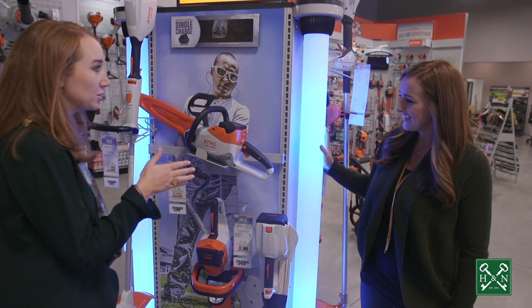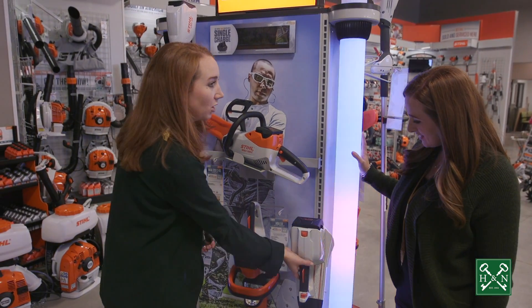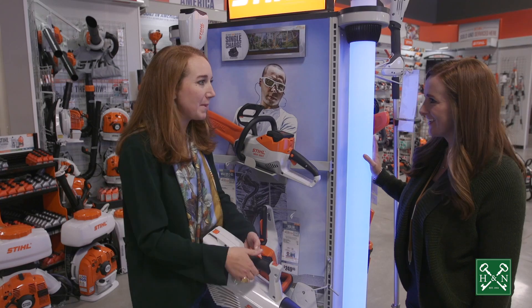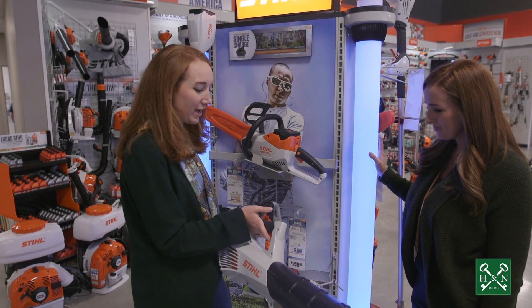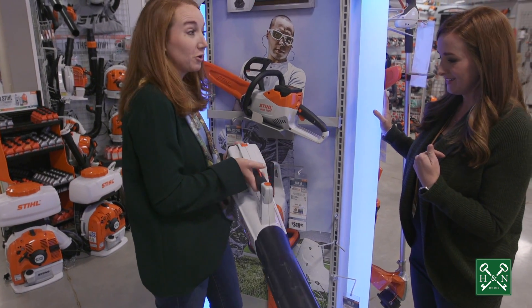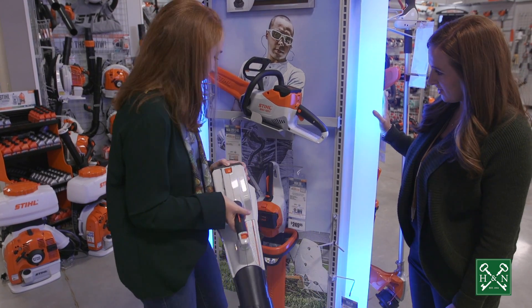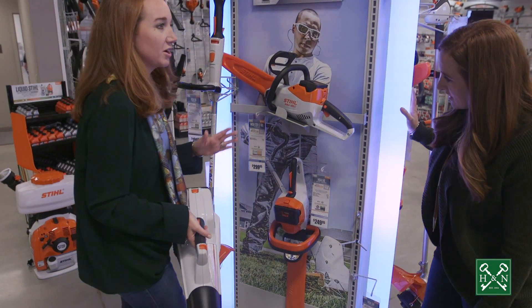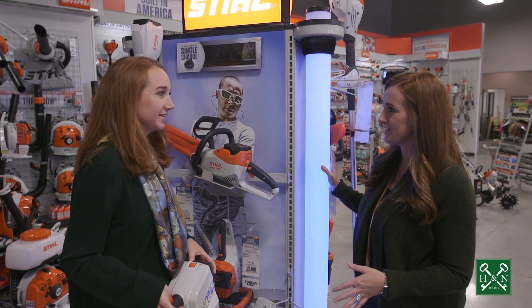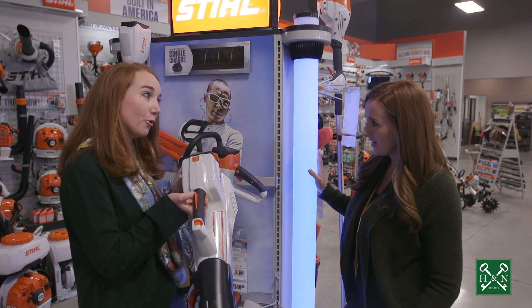Oh, I love these! This is their battery-operated series of lawn equipment — leaf blower, no more big crank. Battery operated and super lightweight. This is a perfect gift for mom or dad, the men or women in your life. They've got a great selection here and tons of other stuff. I'm so shocked at the inventory and how many options they have. This is great, and always buy local.